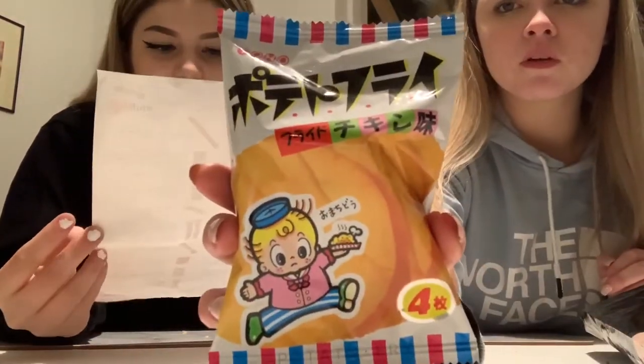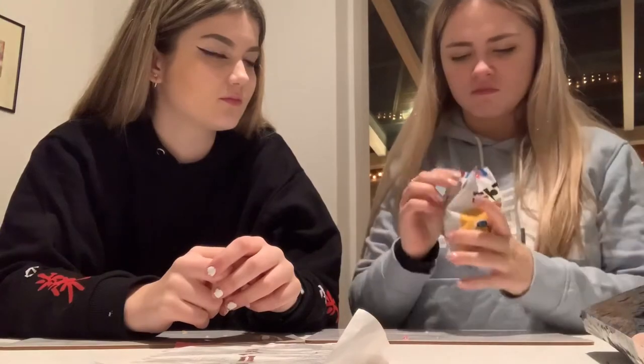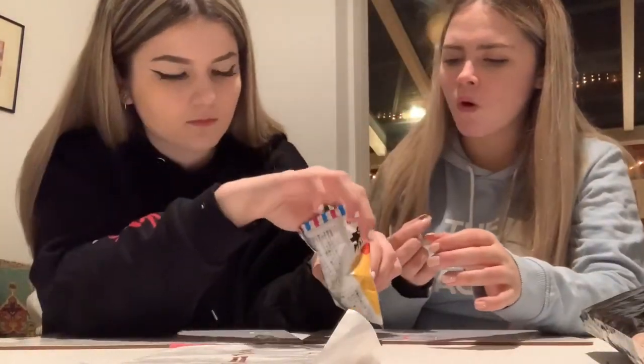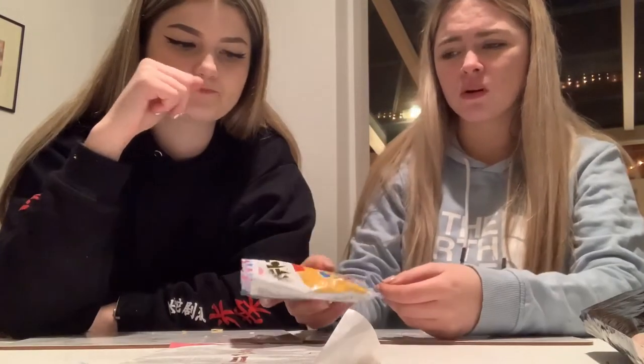So the next thing we have is Potato Fry — chicken flavoured potato crisps. Let's try this. They smell alright. Oh my god, they literally look like crackers. No chicken flavour — literally. They're not nice but I'll give them a four. Yeah, same — a four. Okay, next thing.